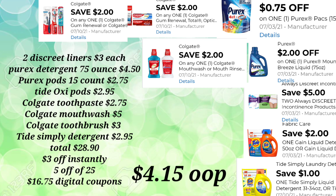You'll pick up two Discreet Liners at $3.00 each, the Purex Detergent 75 ounce for $4.50, and the Purex Pods 15 count for $2.75. These products came out on the 4-day sale in the ad starting Wednesday through Saturday. You'll pick up your Tide Oxy Pods at $2.95 and the Colgate Toothpaste at $2.75.